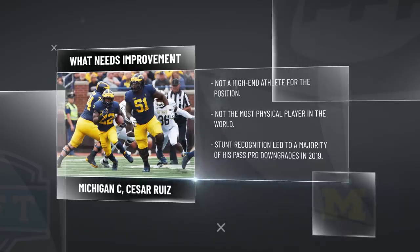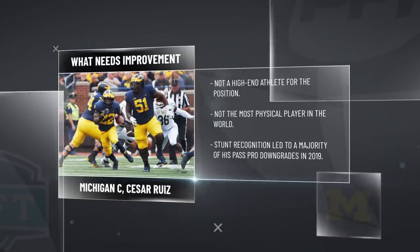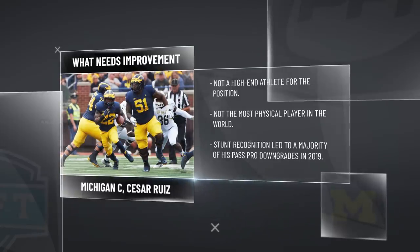The majority of his pressures this season did come from being slow to react to stunts. That's one thing that shows up consistently on his tape — his awareness in that regard. It's a big part of playing center; it's not all one-on-one blocking. Sometimes you're going to have to clean up for some other guy, and we saw that being an issue for him at times on his tape.